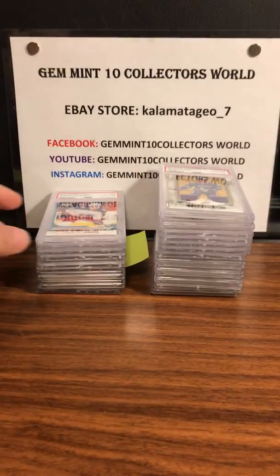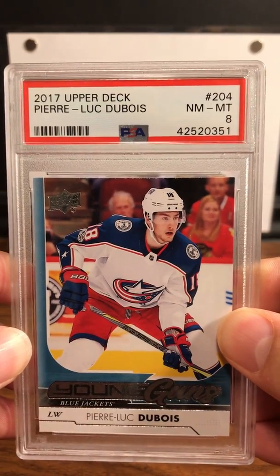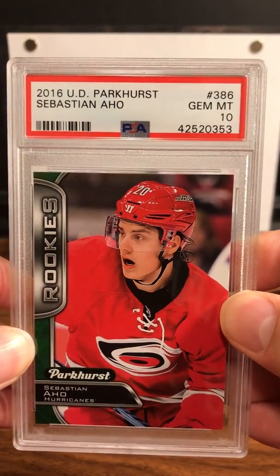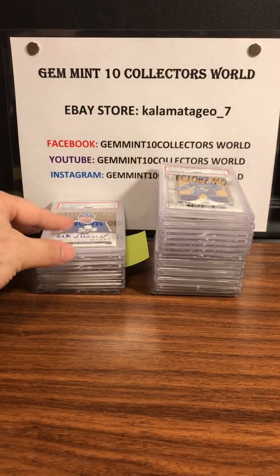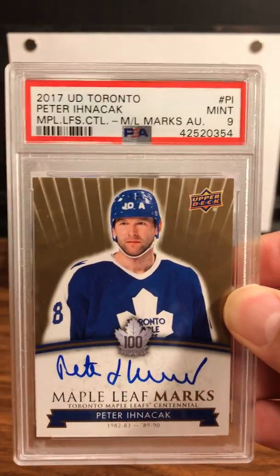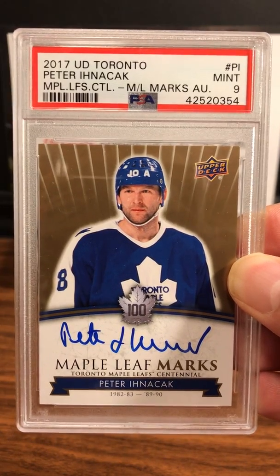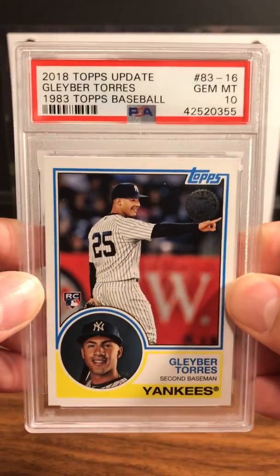Pierre-Luc Dubois PSA 8 on the Young Gun. Next up for Eli is Sebastian Ajo 2016 UD Parkhurst — PSA 10 on this one. Nice grade, Eli! Next up is an old-timer for you old Leafs fans — 2017 UD Toronto Centennial Peter Ihnacak PSA 9 on the auto.